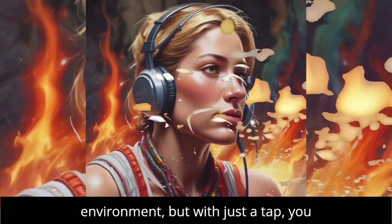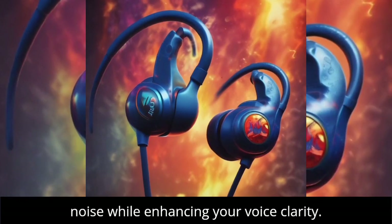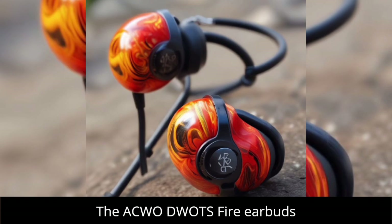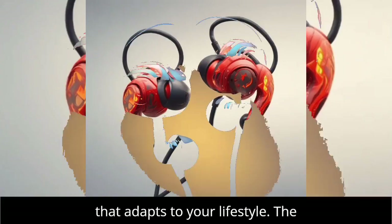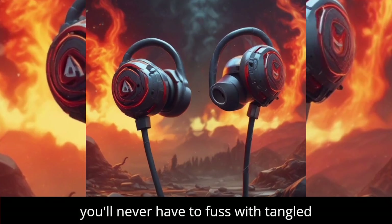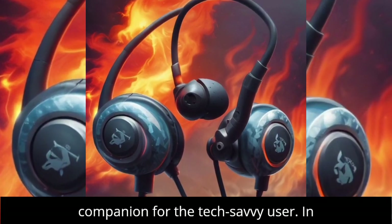Imagine being in a busy environment, but with just a tap, you switch to a mode that filters out the noise while enhancing your voice clarity. The ACWO DWOTS Fire Earbuds don't just promise superior sound — they deliver a transformative audio experience that adapts to your lifestyle. The convenience of wireless charging means you'll never have to fuss with tangled cables again, making these earbuds a true companion for the tech-savvy user.